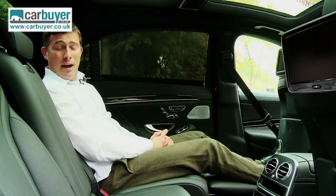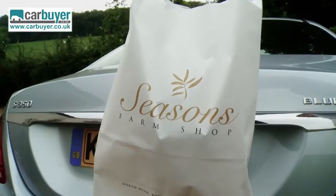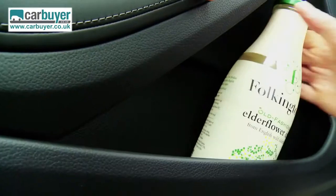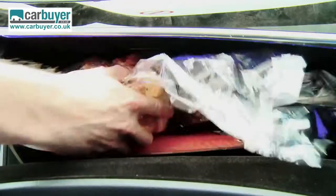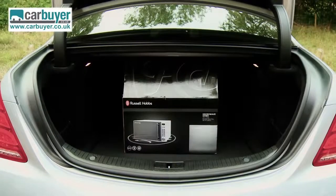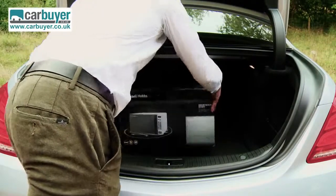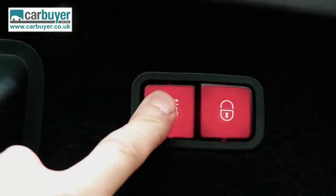The S-Class is all about one-upmanship. We used some posh food rather than the usual cheap snacks to demonstrate the S-Class's impressive array of in-car storage — better not forget about that salmon though. Meanwhile the boot is large enough for a big shop, and the tailgate is electrically operated.